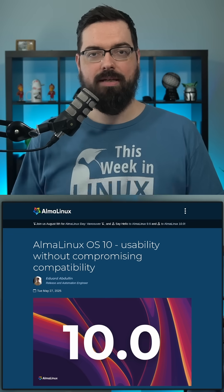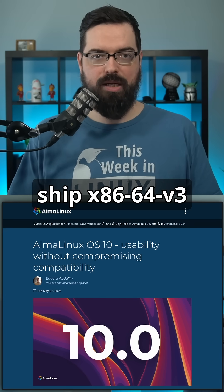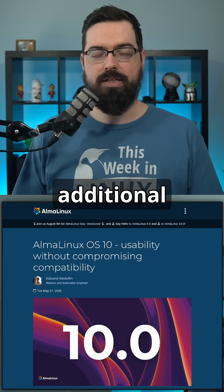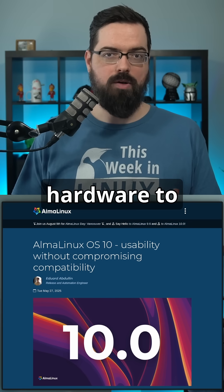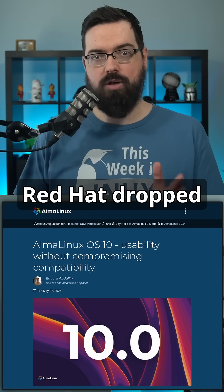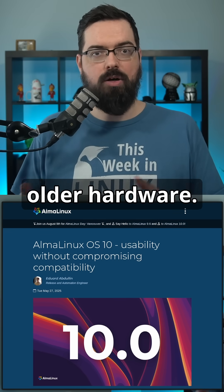Starting with hardware compatibility: AlmaLinux OS 10 has followed Red Hat's decision to ship x86-64-v3 optimized binaries by default, but will also provide an additional x86-64-v2 architecture build, allowing users on older hardware to continue receiving security updates for another 10 years. Red Hat dropped support for older CPUs in RHEL 10, but AlmaLinux decided to keep it going — which is great for people running that older hardware.